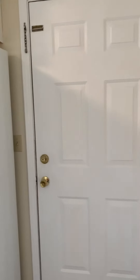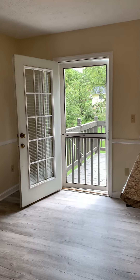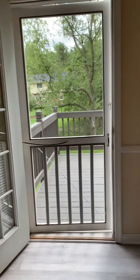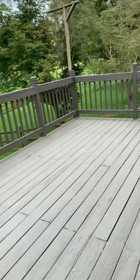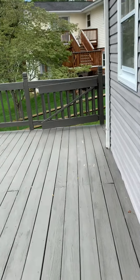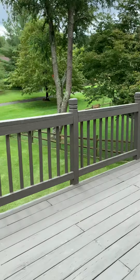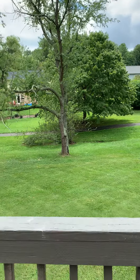The door here just leads to the side of the home. The door leading out from the dining room takes us straight out to the patio. The deck was refinished this summer as well. You can see the walking trails there at the foot of the property.